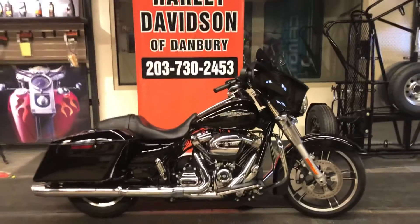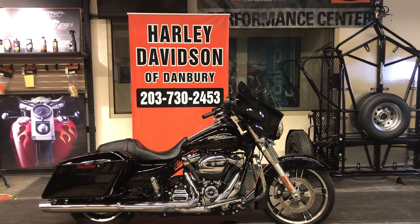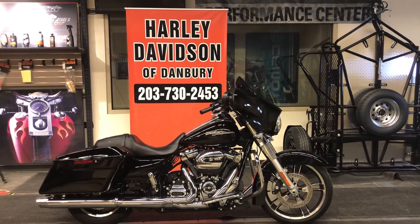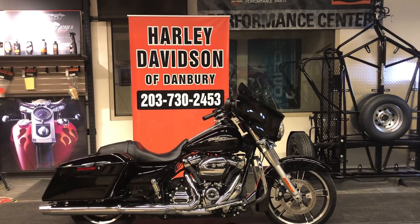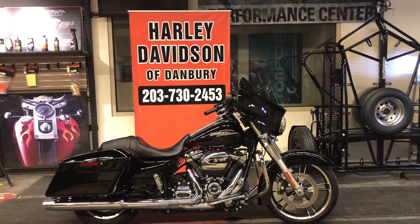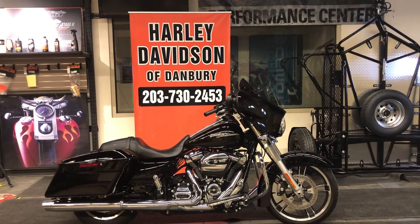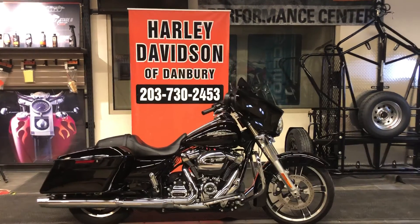Come on over to Harley-Davidson of Danbury and see this 2019 Street Glide. It is certified pre-owned and in near-new condition. Harley-Davidson of Danbury has been in business for 26 years — we're a family-owned business and we appreciate your business. Come on down and let's go riding on this motorcycle before it's gone. We're presently open Tuesday through Friday 10 a.m. to 6 p.m. and Saturdays 10 a.m. to 4 p.m. Thank you for watching and we'll see you at the dealership soon.